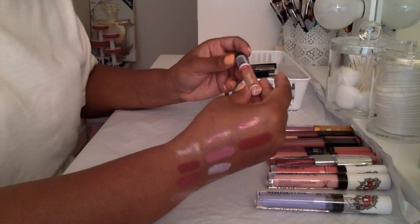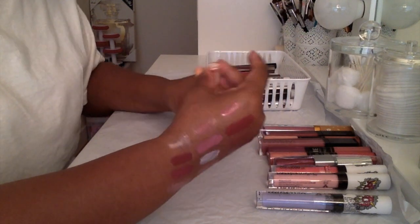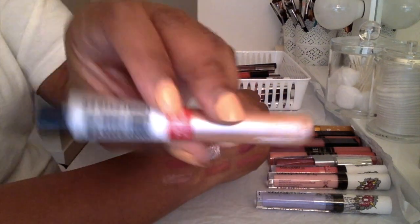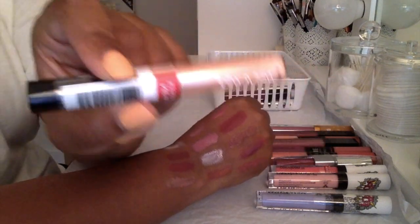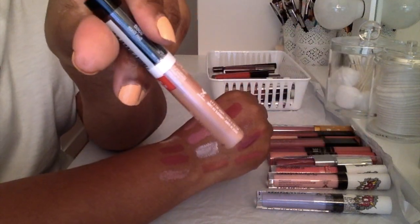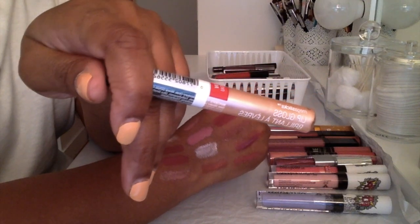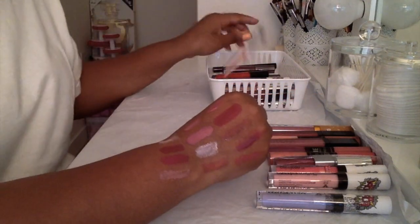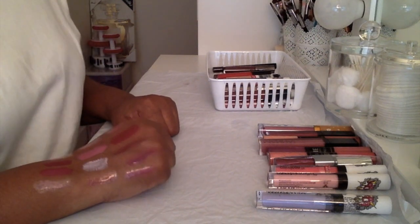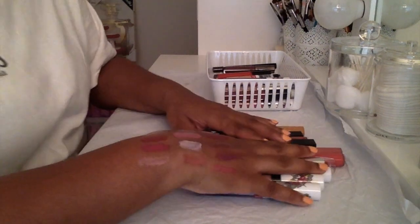Then I got this Wet n Wild Mega Slicks in the color 'Sunglaze.' This one is also brand new. I bought it for the summer but didn't even use it — but I'll be keeping this one just in case I do use it.